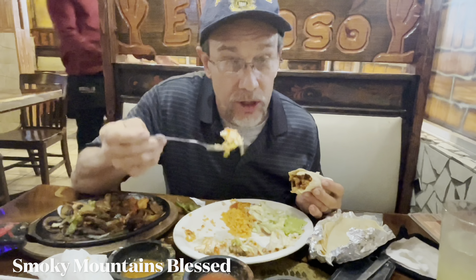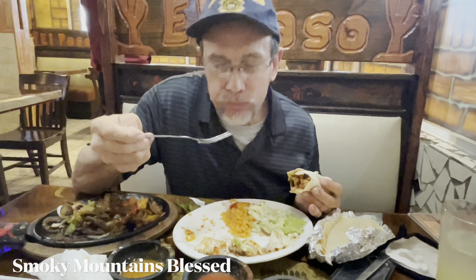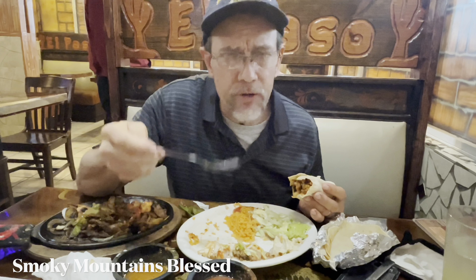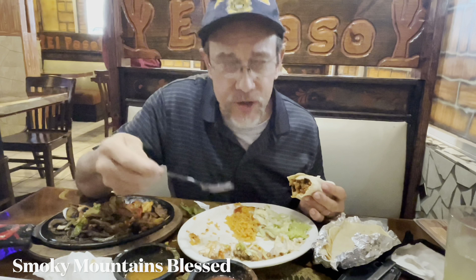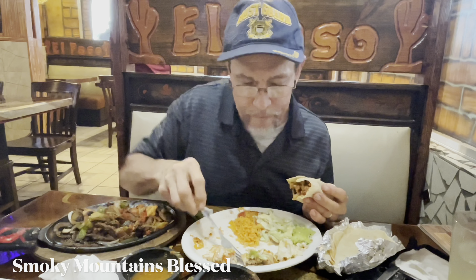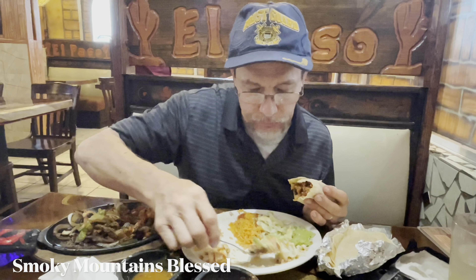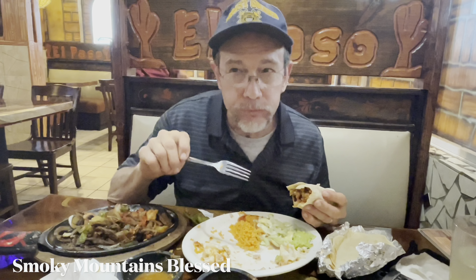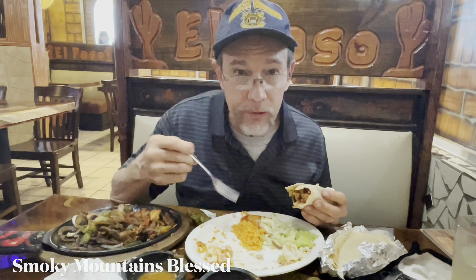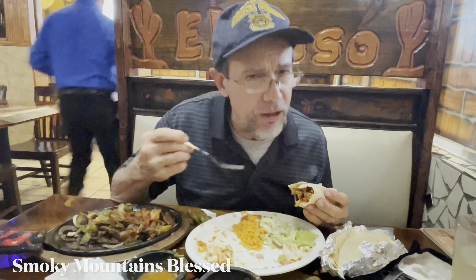It's the cream burrito — the chicken flavor one. Very smooth, very mild, lots of flavor. They call it a cream burrito, and the sour cream is mixed in. Now trying the beef one — a little bit stronger flavor, you can taste the beans more. Very good, very authentic.